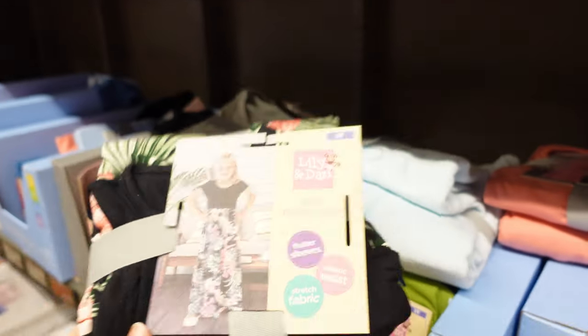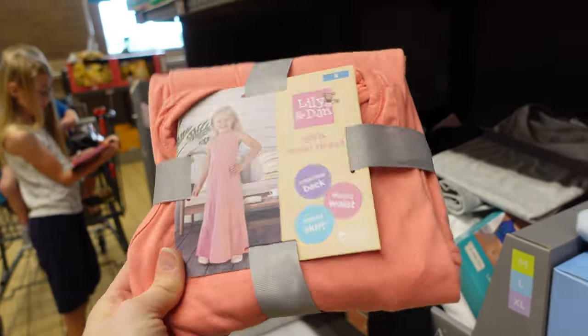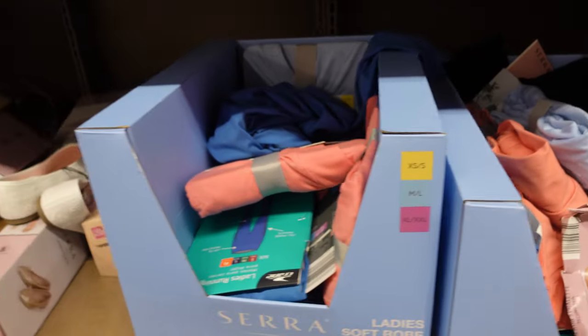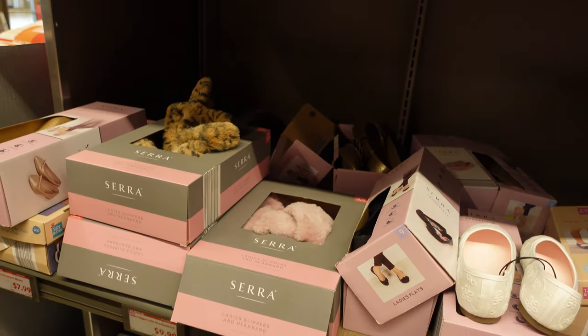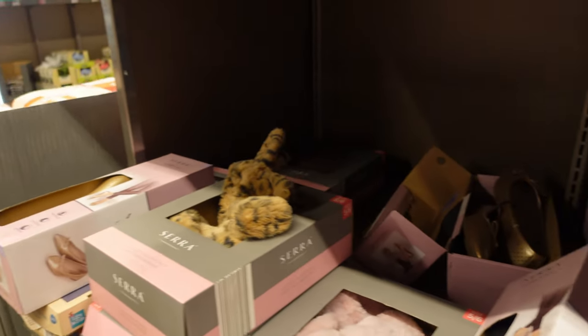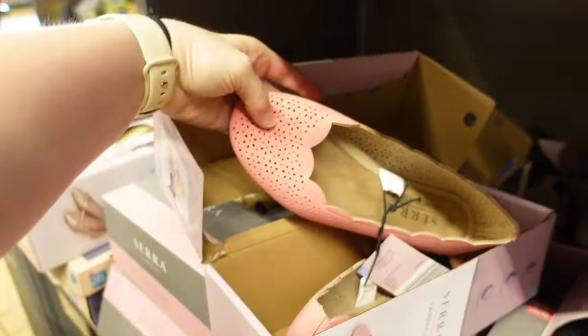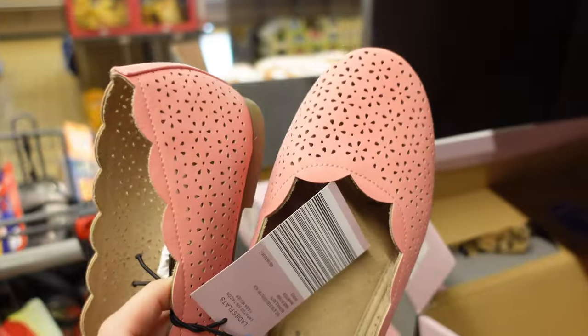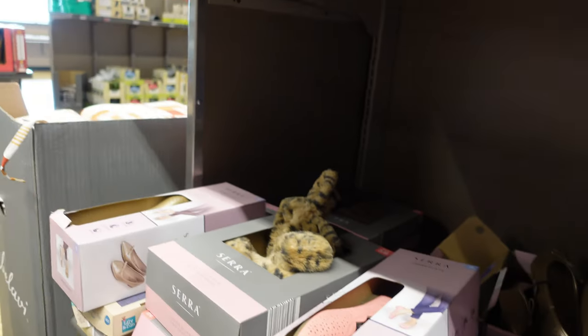They do still have some dresses for $10 — they have the 3T, but they just don't have both my kids' sizes, so I don't want to get them. But they're super cute. They have a bunch of random shoes out here for $8 — children's shoes are $8. They have some slippers. I like these pink ones — those are cute, and those are $8.